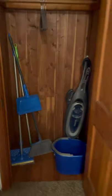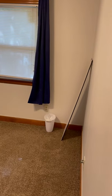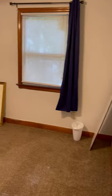Before I go into either of those bedrooms, at the end of the hall there's a hall closet. And there's a vacuum, a mop, a bucket, and all the cleaning implements you might need for your stay.